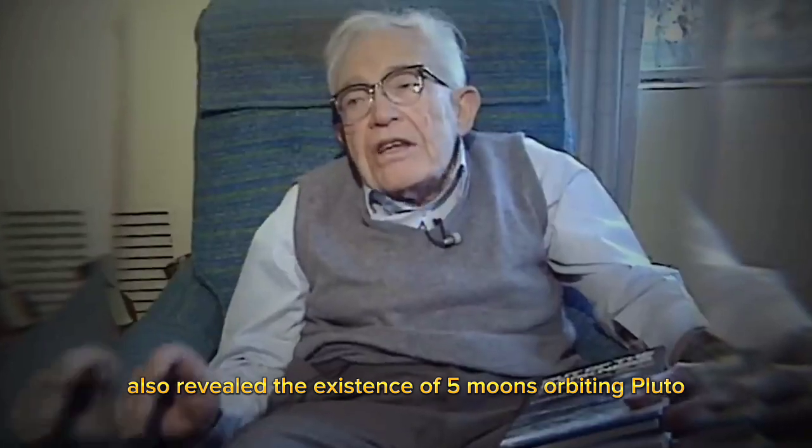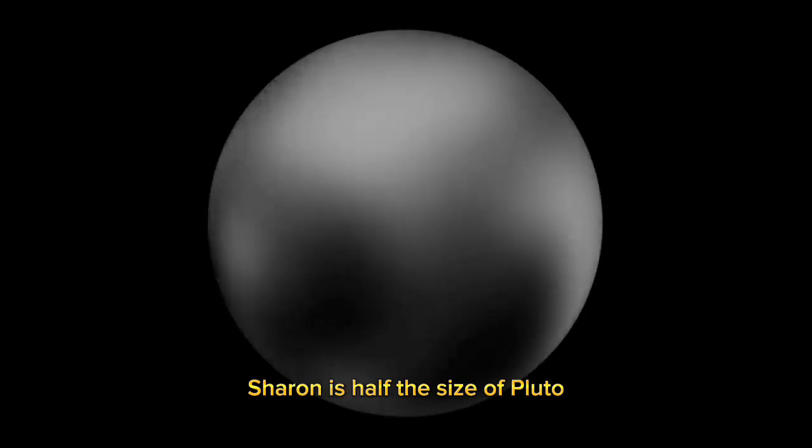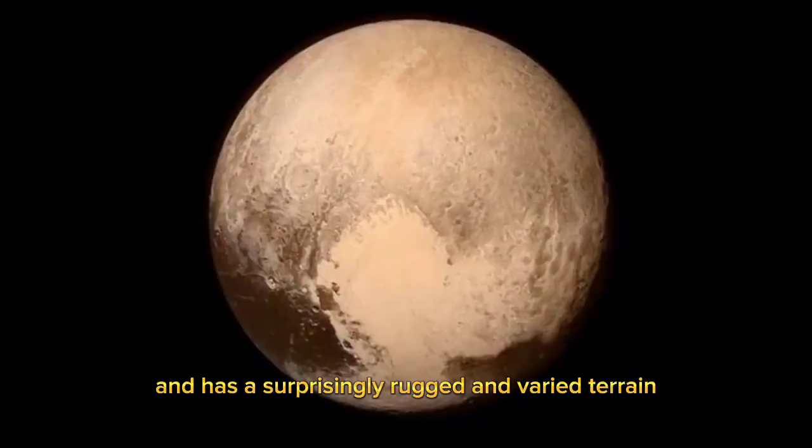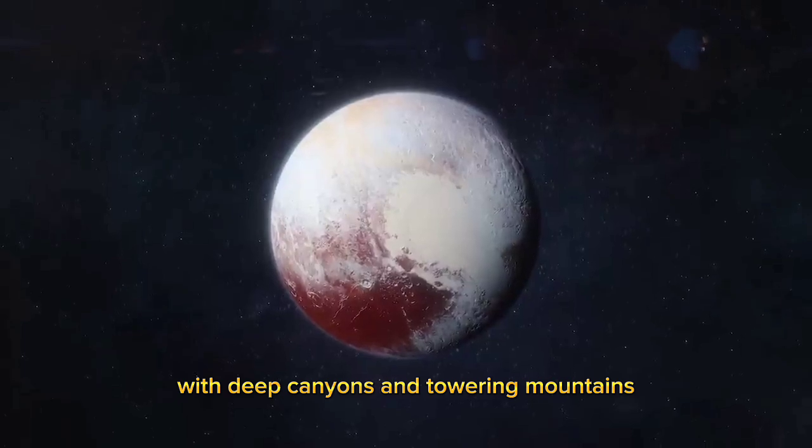New Horizons also revealed the existence of five moons orbiting Pluto. The largest, Charon, is half the size of Pluto and has a surprisingly rugged and varied terrain, with deep canyons and towering mountains.